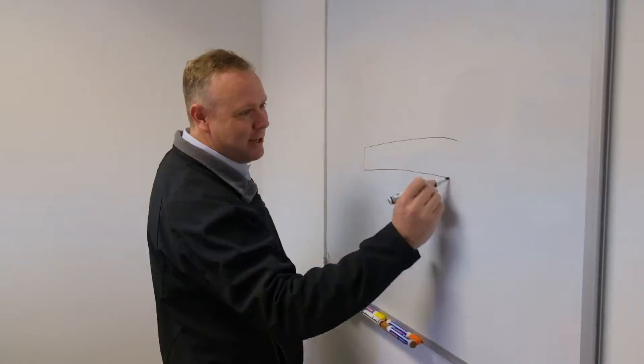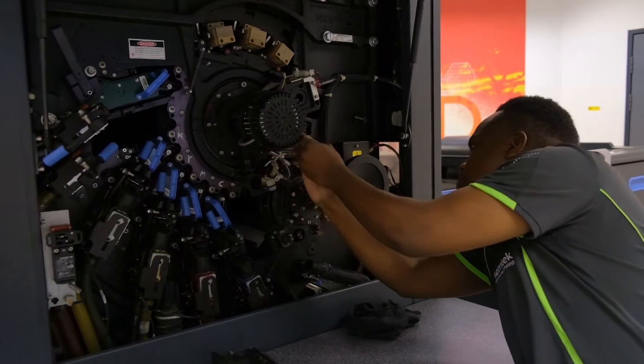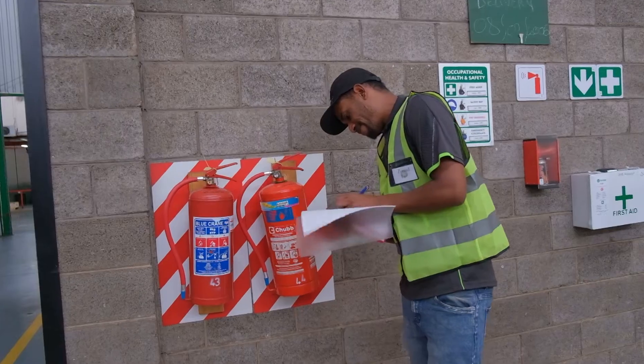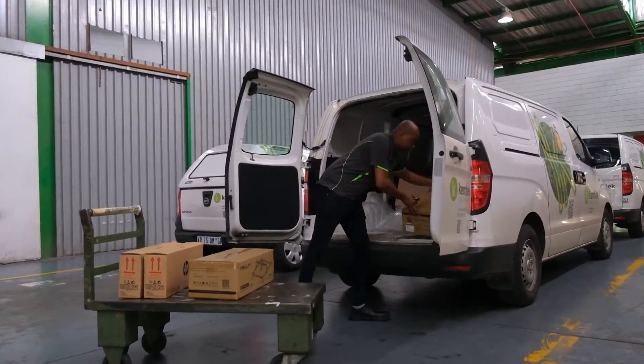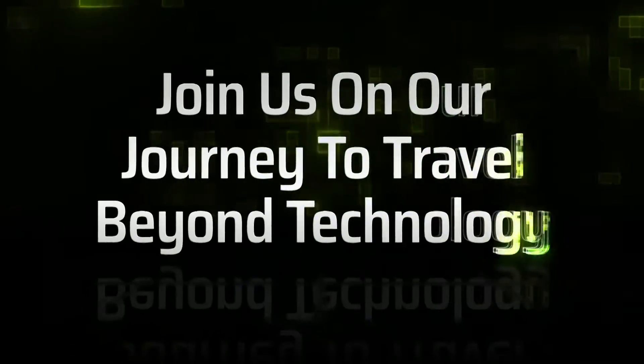Underpinning all of Chemtech's focus on innovative technologies, our key areas of business expertise and sustainability efforts is our constant striving for excellence in all that we do, and our drive to empower our customers to deliver outstanding outcomes to their own customer base. Join us on our journey to travel beyond technology.